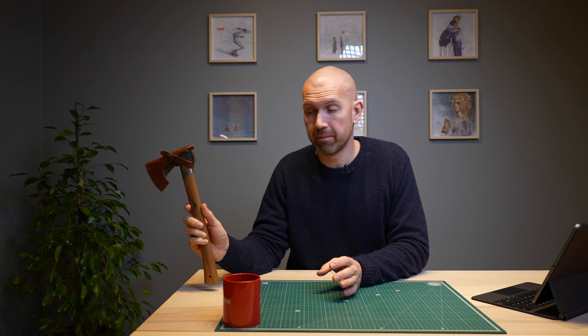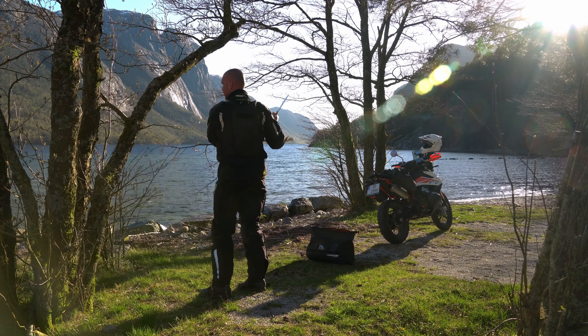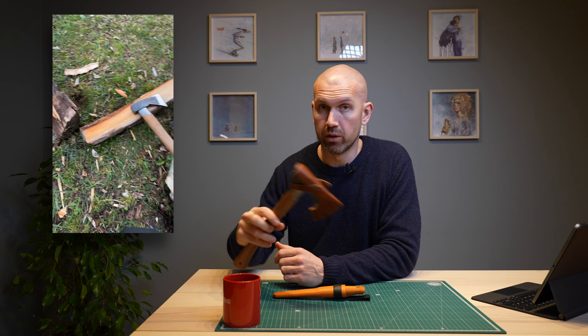First on the list is the Outdoor Axe from Gransfors Bruk. It's a Swedish company. After I bought this, I stopped using a big knife on my adventures. This small axe or hatchet combined with a smaller knife is an unstoppable combination. It's so much better for making firewood and kindlings and preparing food in camp. This is an amazing combination for everyday tasks in camp and in the woods, and this is one of my best buys when it comes to outdoor camping gear.